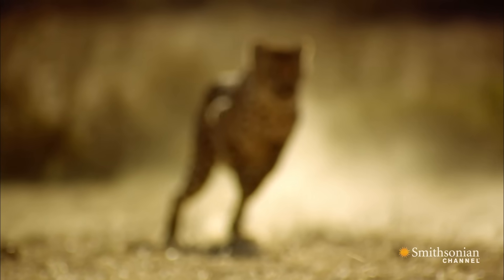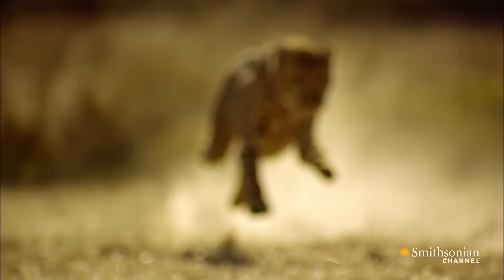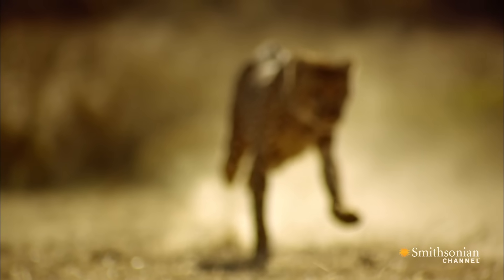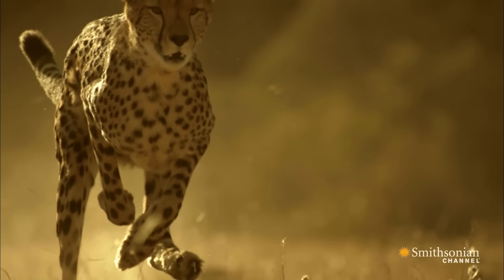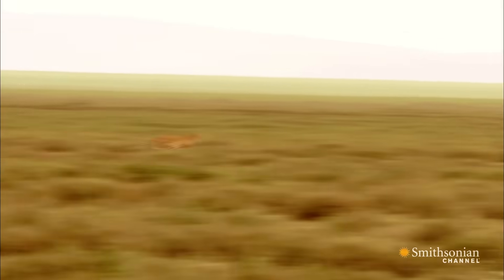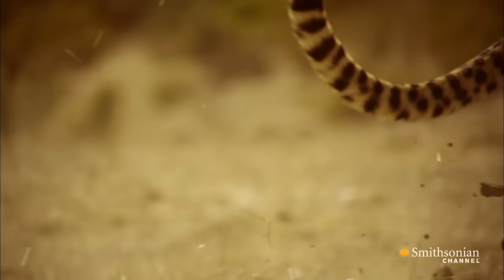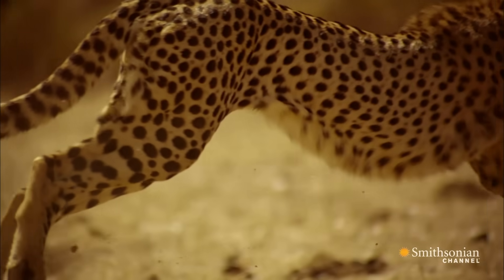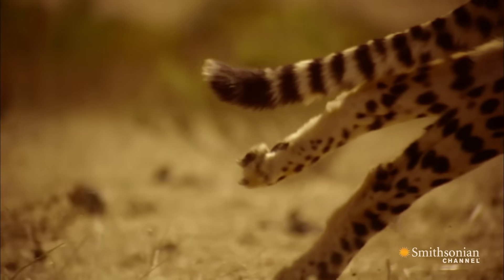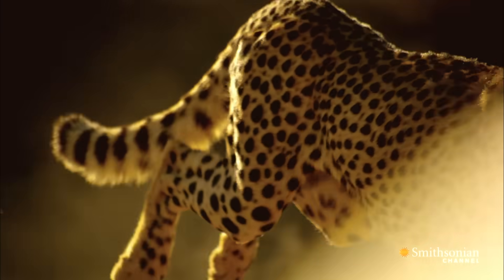The cheetah is the undisputed king of speed, holding nature's land speed record for 10 million consecutive years. It reaches top speeds of 75 miles per hour. But its acceleration is what's truly impressive — it leaves most of the world's fastest supercars in its dust.